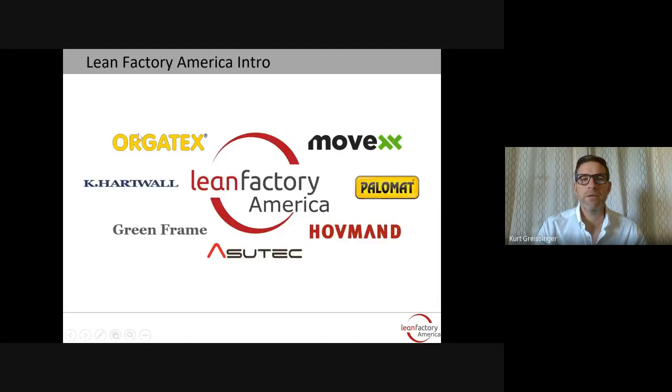A little bit about our company. Lean Factory America started as Orgotex Americas in 2008. Orgotex is over a 50-year-old German company specializing in 5S and visual management products. Since then, we've changed the name to Lean Factory America and added other exclusive brands, including Movex, Palomat, and Hoveman, that we'll discuss today.